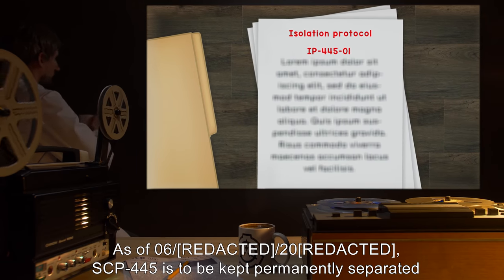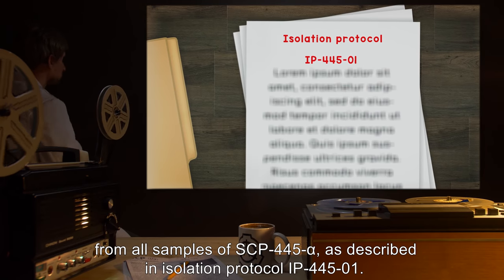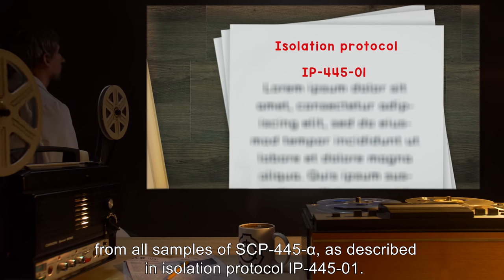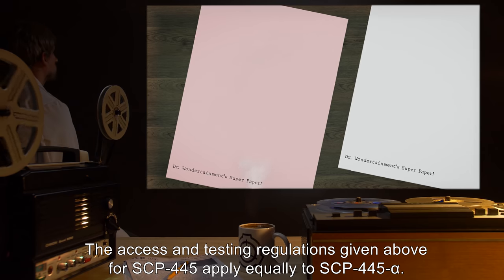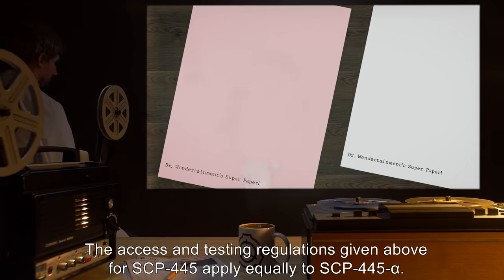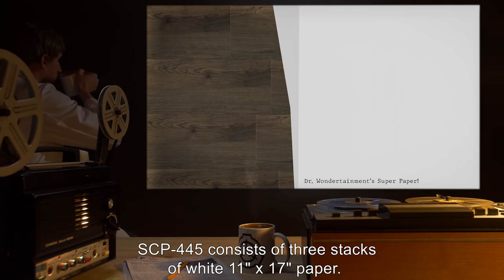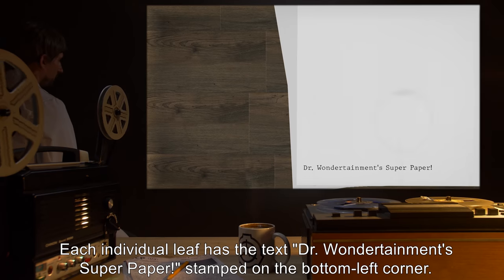Addendum: As of 6/2/2000, SCP-445 is to be kept permanently separated from all samples of SCP-445 alpha, as described in isolation protocol IP-445-1. The access and testing regulations given above for SCP-445 apply equally to SCP-445 alpha. Description: SCP-445 consists of three stacks of white 11-inch by 17-inch paper. Each individual leaf has the text 'Dr. Wondertainment Super Paper' stamped on the bottom left corner.